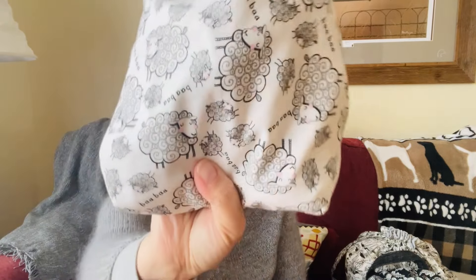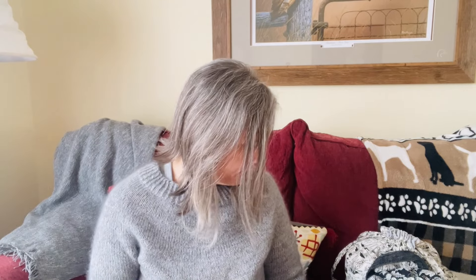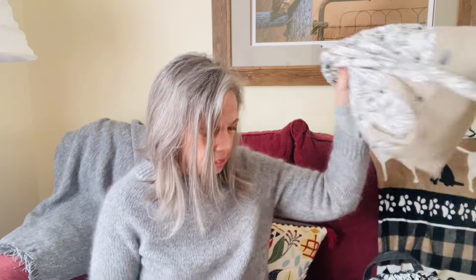That is my one finished object and it's in my loop bag with the little sock sack with all the little sheepies on it.